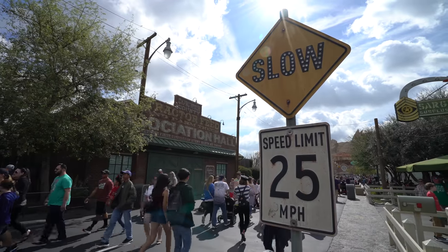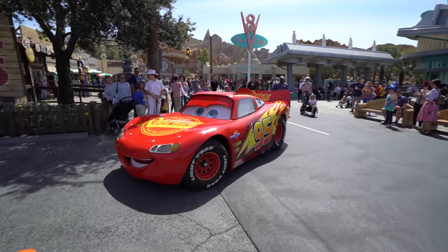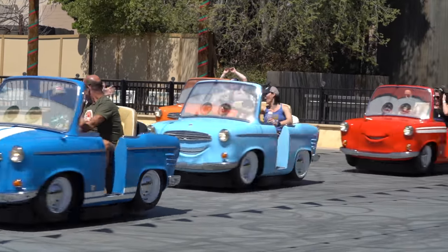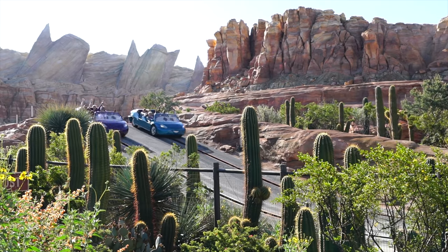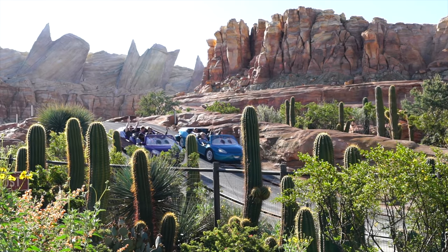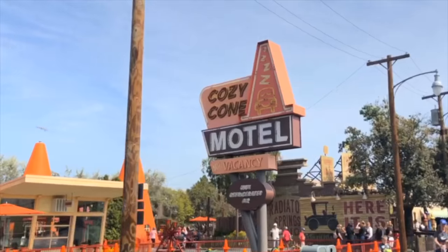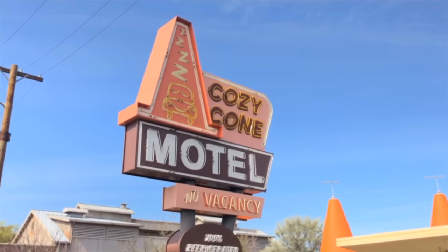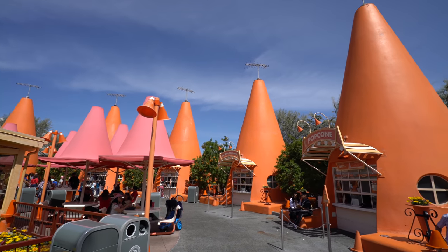Cars Land is, of course, a Disneyland essential in itself. Whether you are a Cars fan or not, there are so many details in this land worth checking out. But my favorite thing over here isn't a ride or a character — it's food, of course. So you have to make sure to stop by the Cozy Cone Motel, where you're going to find five different cones that each serve a different type of snack item.